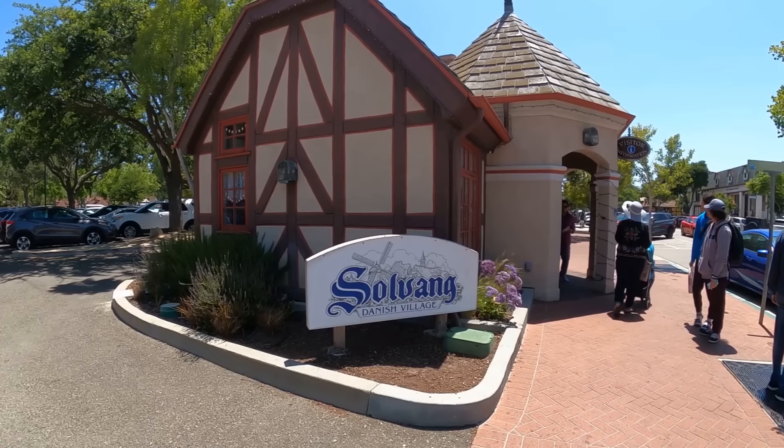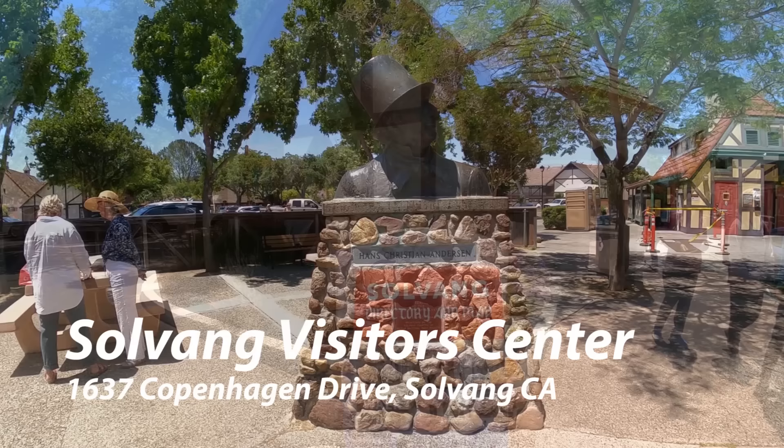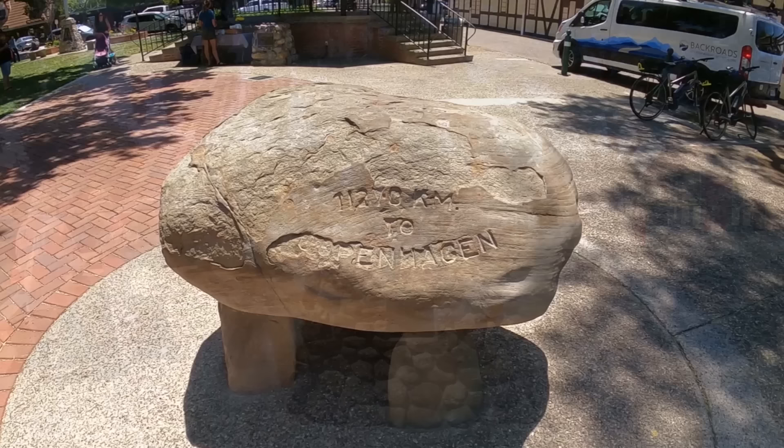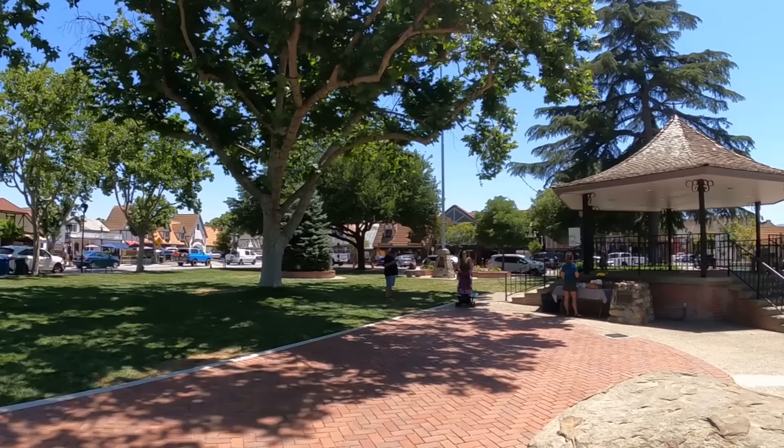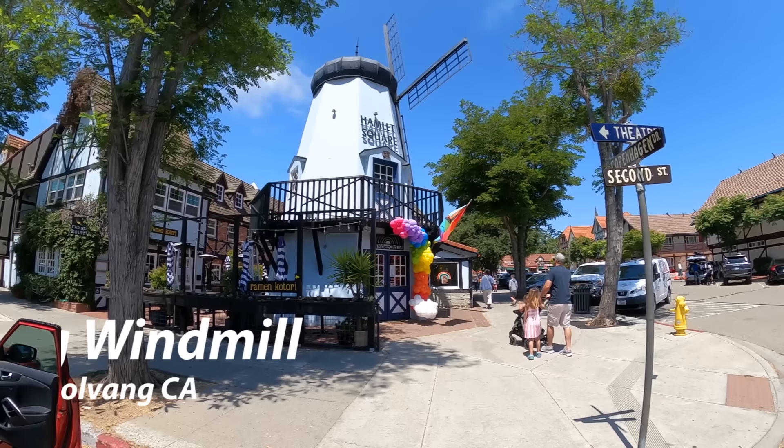We started off, as we do in many places, at the visitor center, where we got a great map to help us find the different sites around town. Right behind that is a park where a rock is carved showing how many kilometers it is between Copenhagen and Solvang - they're definitely sister cities. Beautiful green park, everything's clean.